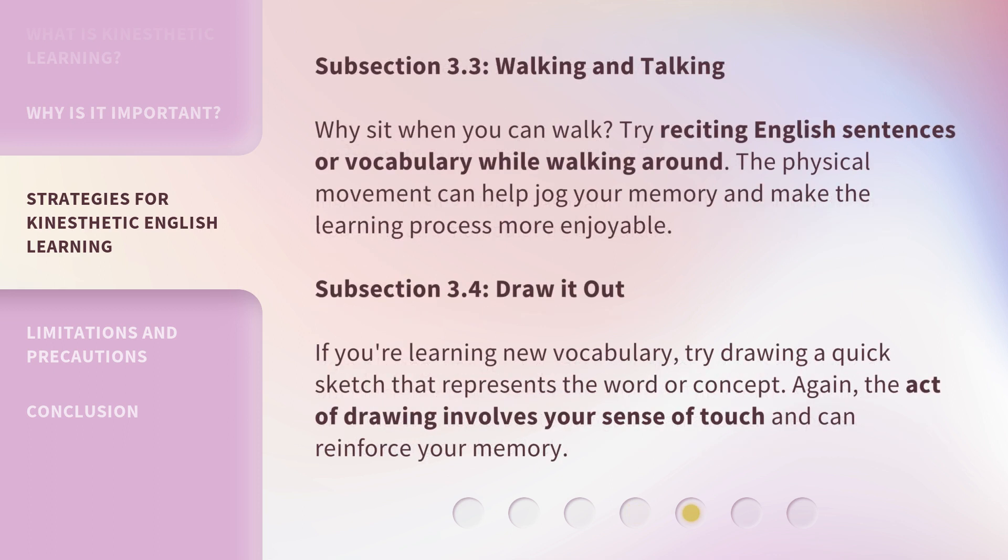Subsection 3.3: Walking and Talking. Why sit when you can walk? Try reciting English sentences or vocabulary while walking around. The physical movement can help jog your memory and make the learning process more enjoyable.